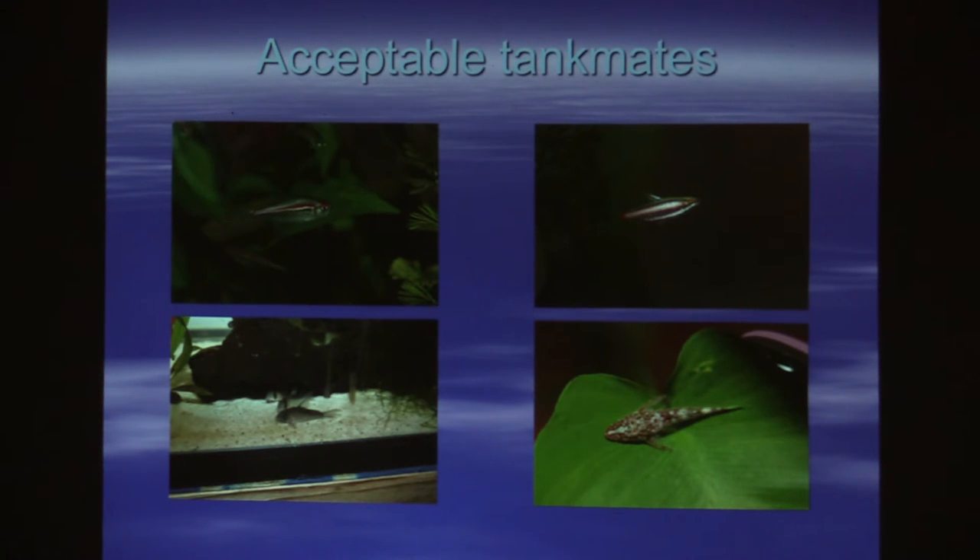I almost always kept at least a pygmy cory or two in the tank. Every tank I had, I kept a little hastatus or pygmaeus or something in there, because you need a clean-up crew. When you're breeding, you're feeding massive amounts of food, so I always had these little roly-poly cories swimming around the tank with orange bellies full of baby brine shrimp. Otocinclus are also a good tank mate — they're peaceful.